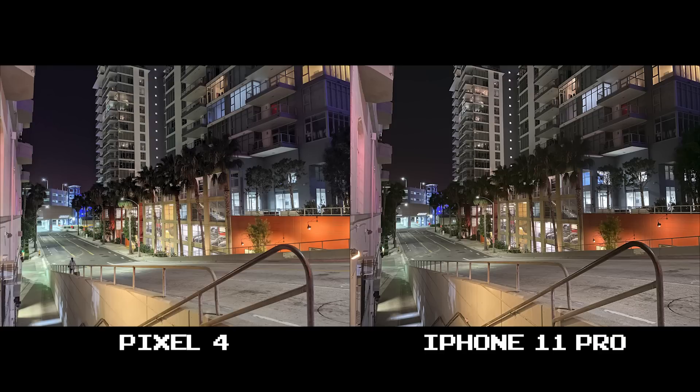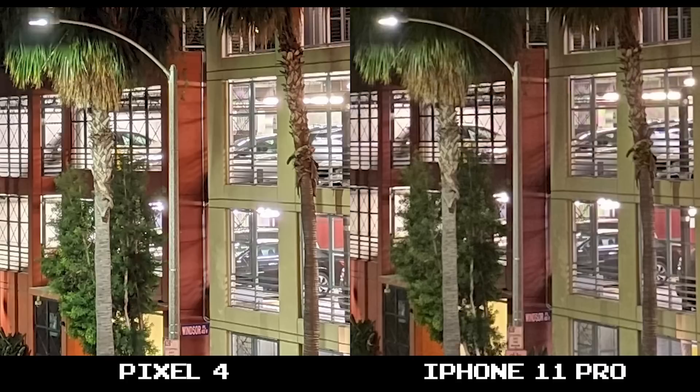Now this is a great shot from both phones — actually probably my favorite in the set. The Pixel 4 does a bit more to brighten up the shot, specifically by the shadows in the trees. Regardless, both came out excellent, with the Pixel 4 taking the edge in terms of clarity.